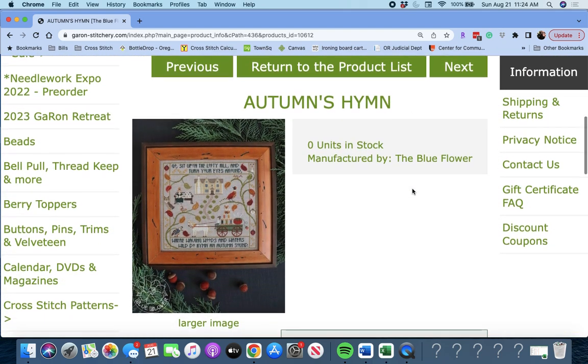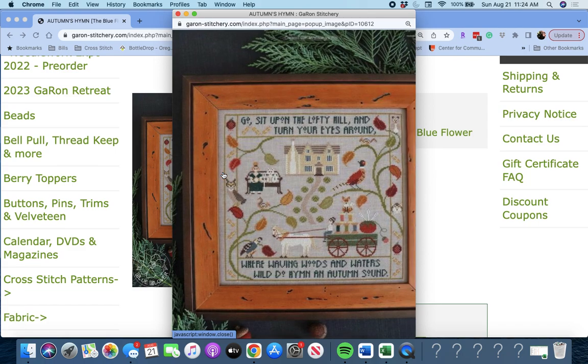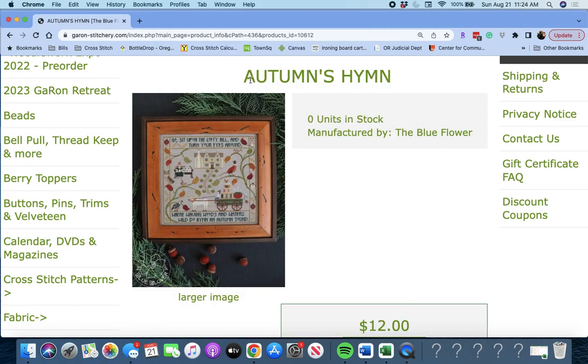Next up, 'Autumn's Hymn' by The Blue Flower. It says: 'Go sit upon the lofty hill and turn your eyes around, where waving woods and waters while do hymn and autumn sound.' That's very pretty. Great Autumn piece.